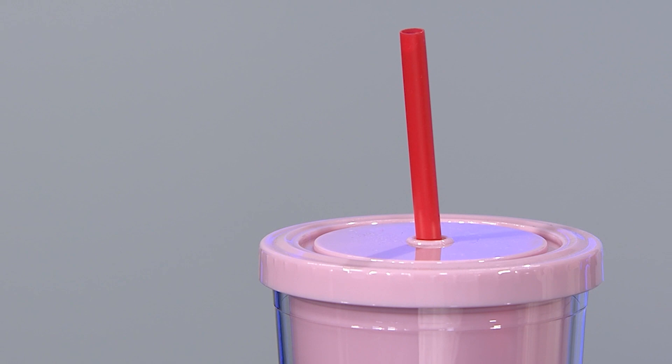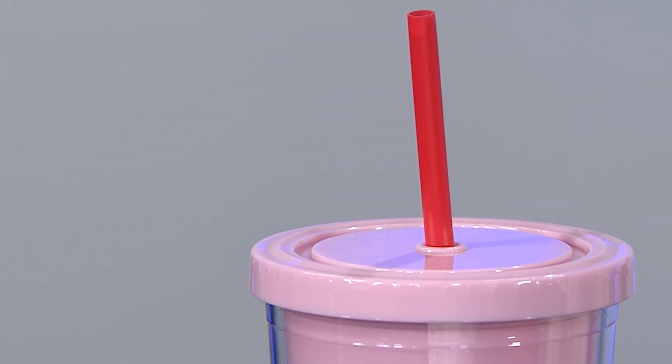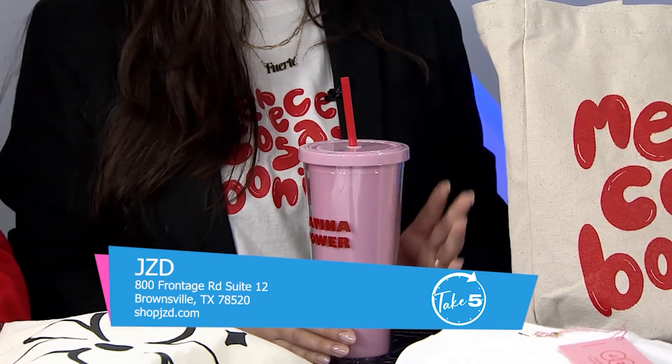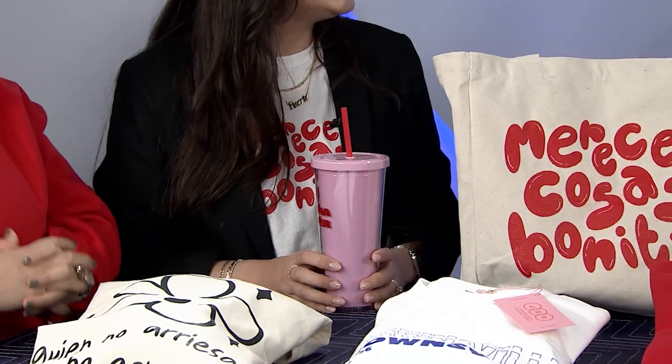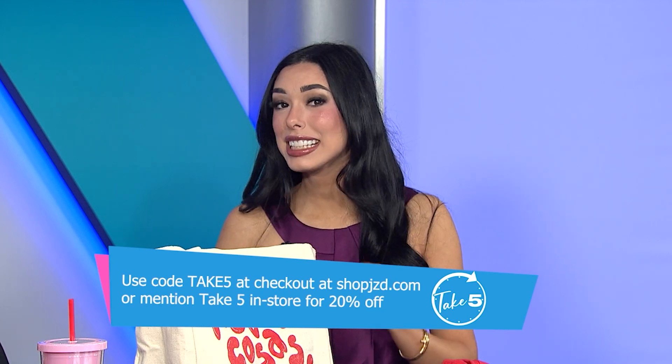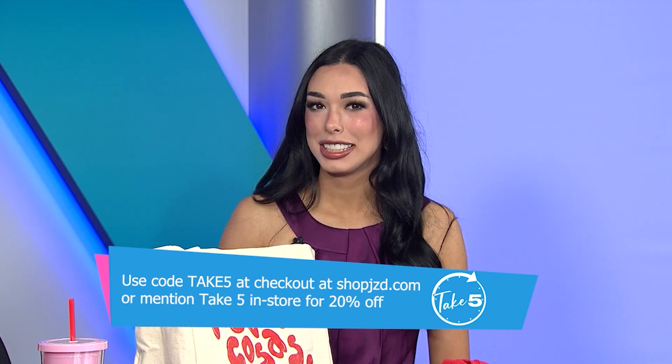For students, they also have trendy tumblers. They're double insulated, so your iced coffee stays cold — perfect to take on the go. The tumbler features the iconic 'Latina Power' branding, which has become a staple for JZD. It's the first piece that really catapulted their business. You can find Latina Power on tumblers, stickers, t-shirts, sweaters, and stationery. Make sure you get 20% off by going to JZD in Brownsville or online at shopjzd.com using code TAKE5.